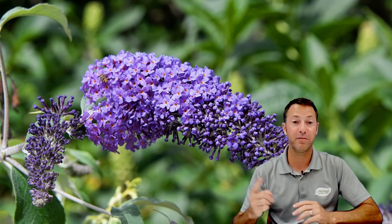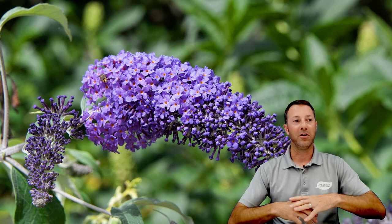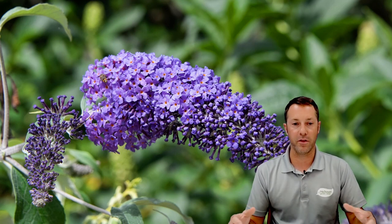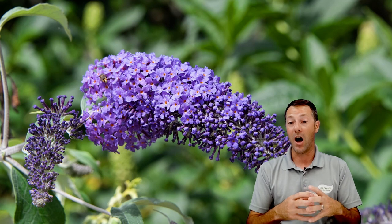Butterfly bush is one of my all-time favorites, especially for creating a pollinator garden — whether it's a butterfly garden, a bee garden, or a general pollinator garden. Butterfly bush fills up space, adds a lot of texture and look, and blooms like crazy with these huge panicle-shaped blooms. There are so many different varieties now, like the new Pugster series, which gets enormous blooms on tiny little plants.